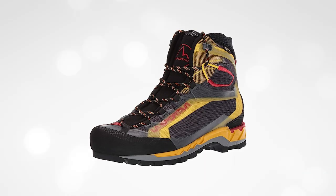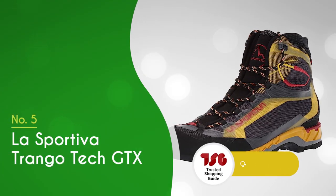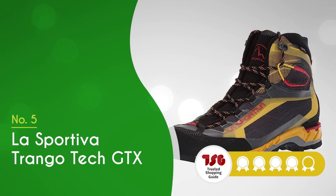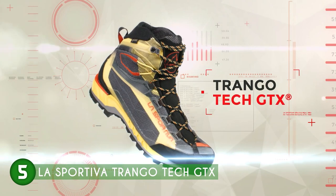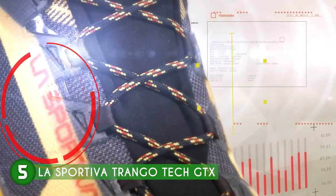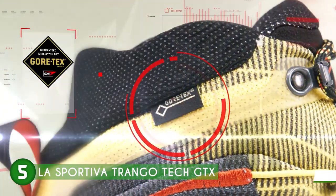The fifth mountaineering boot on our list is the La Sportiva Trango Tec GTX, which TrustedShoppyGuy.com has awarded a four-batch rating. The La Sportiva Trango Tec GTX is a standout mountaineering boot that promises to deliver exceptional performance on both technical mountain terrain and easier graded routes.